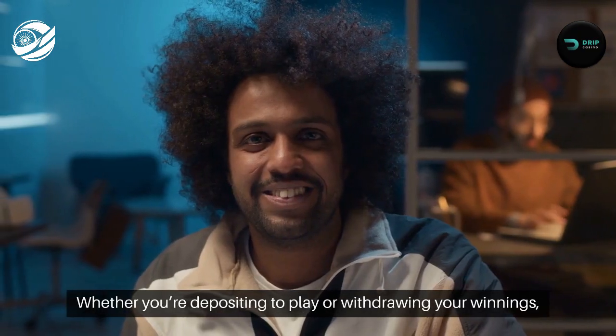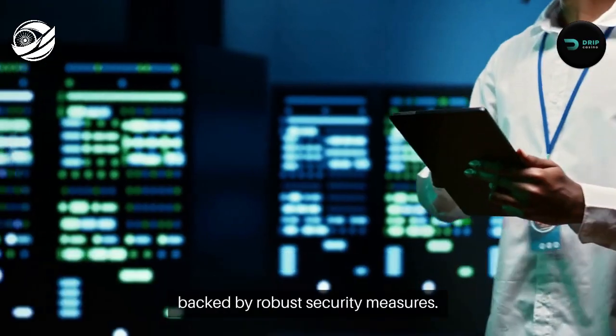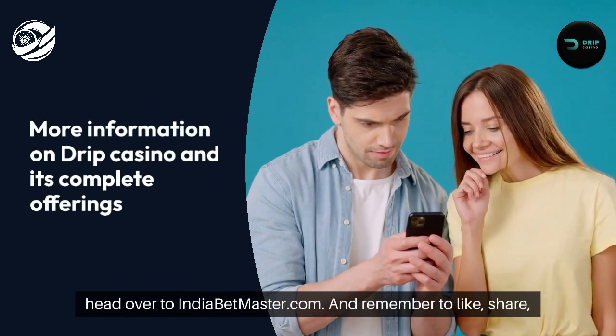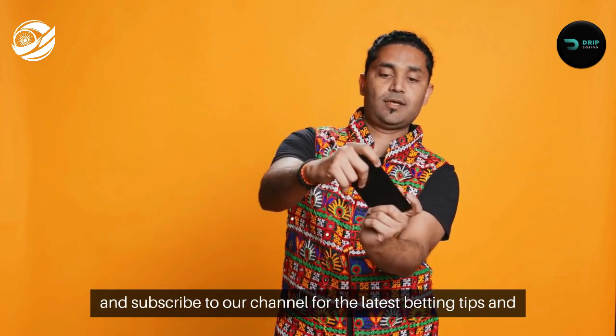Whether you're depositing to play or withdrawing your winnings, the process is straightforward, backed by robust security measures. For more information on Drip Casino and its complete offerings, head over to indiabetmaster.com. And remember to like, share, and subscribe to our channel for the latest betting tips and insights.